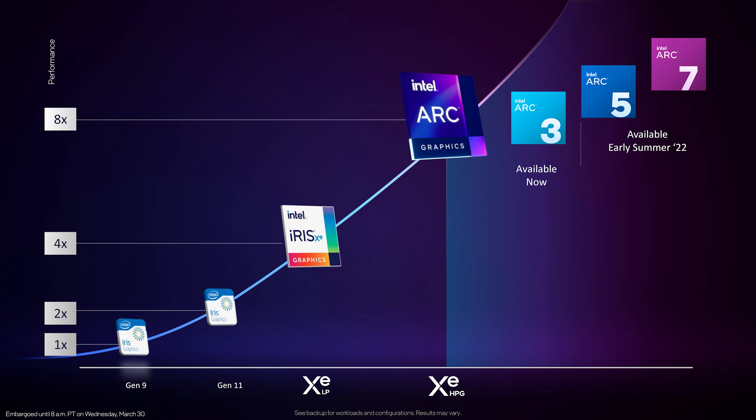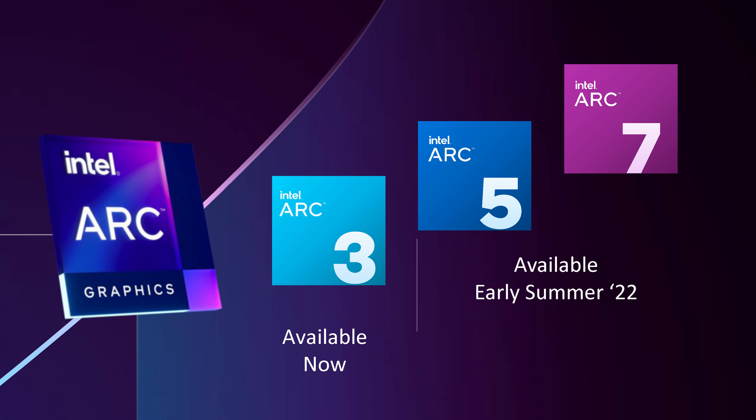The first GPUs to hit the market will be ARC 3 coming in April, with ARC 5 and ARC 7 coming in the summer of 2022. I'm just being told here that they don't mean the Southern Hemisphere summer — they really mean more the middle of 2022, so looking like end of Q2 timeframe, which is when we'll likely also see the desktop cards.